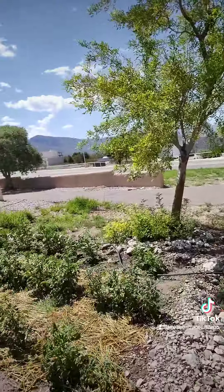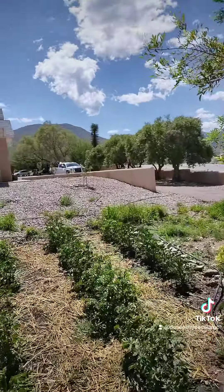The potatoes are doing absolutely wonderful. Once you see the plant is flowering, that means you're very close to harvesting. We are probably max two weeks away from being able to harvest all our potato plants. Look at how beautiful they've been growing — they're already flowering!